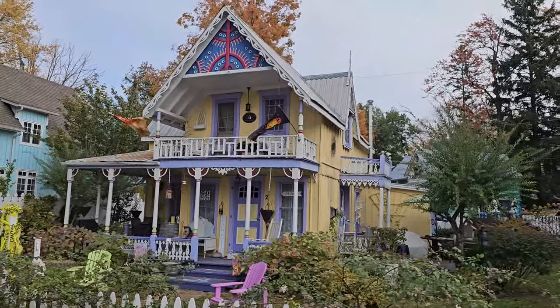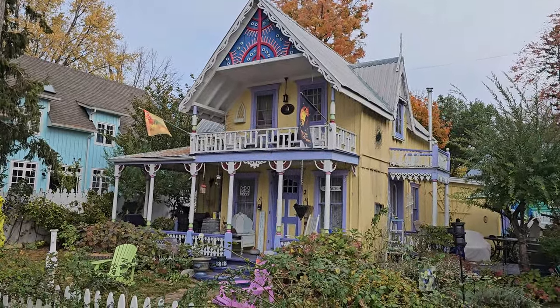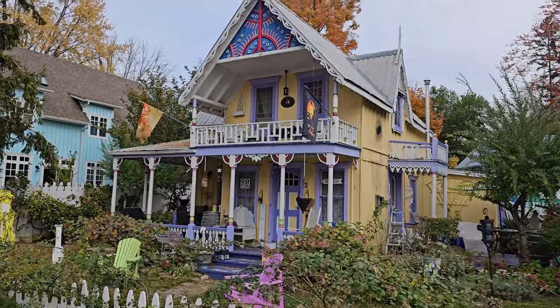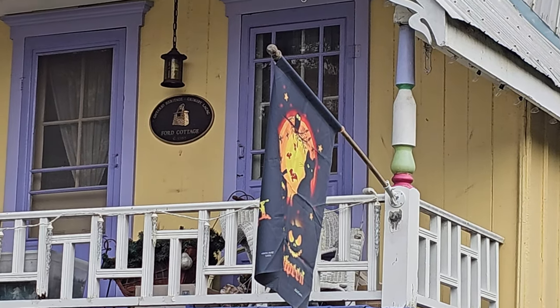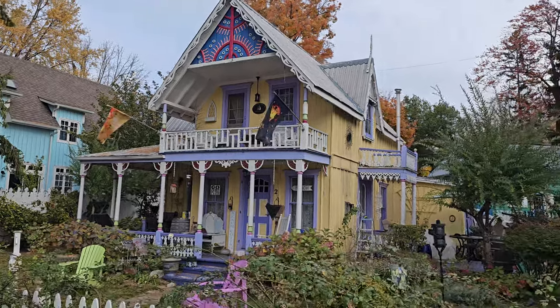It's got my name written all over it, jumping the lake. That one is super cute — it's even got a plaque up top there. I don't know what it says, I can't see that far — something cottage. Yeah, that is nice.